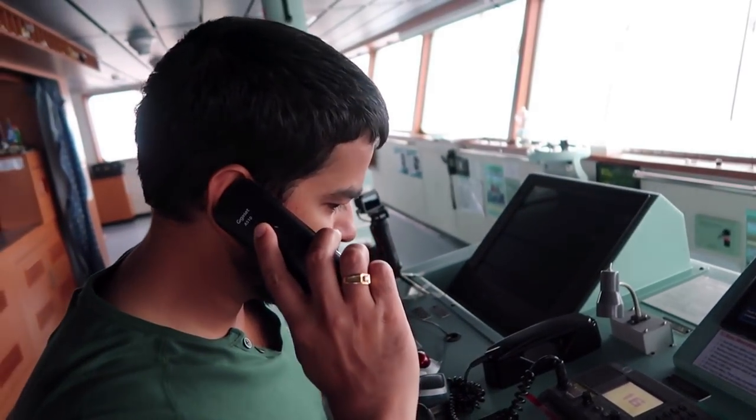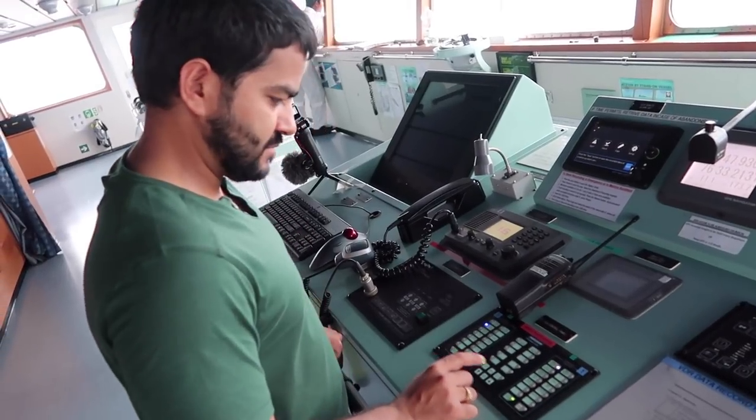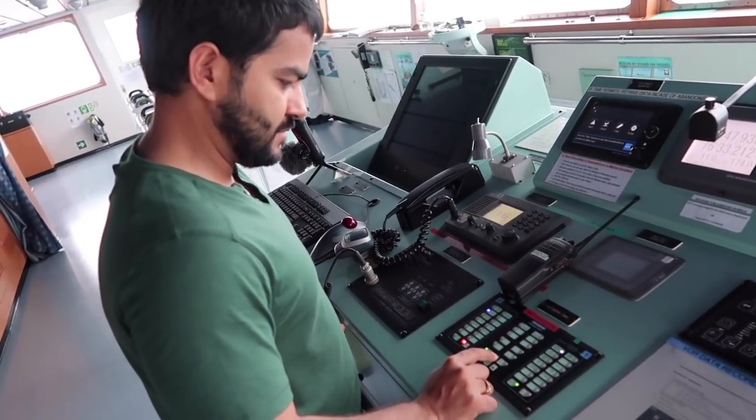Hello. Yes sir. Okay, so I will start now going from here. Okay sir. As the chief officer has just verified, everything is normal on the bridge.